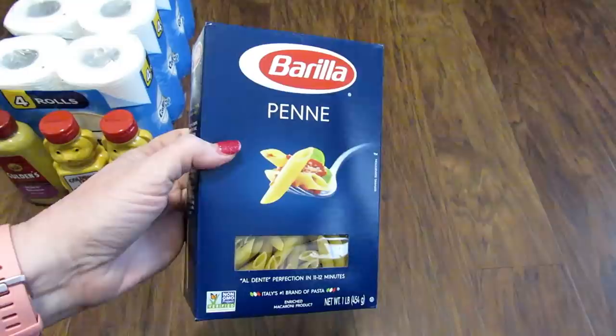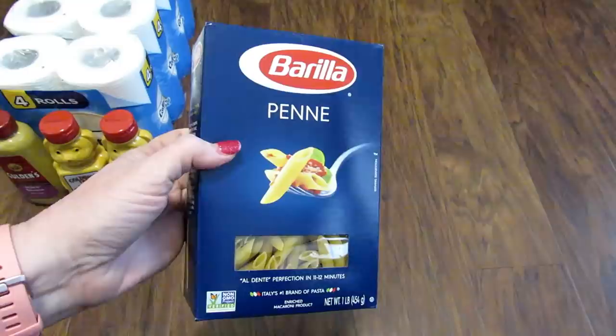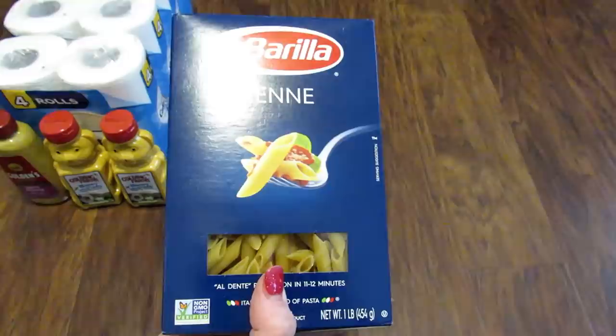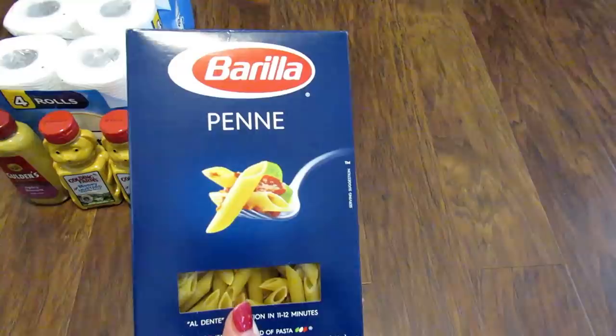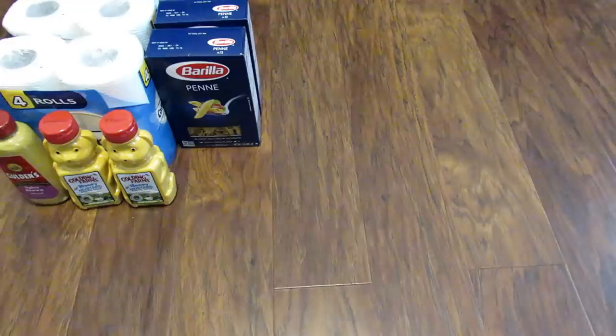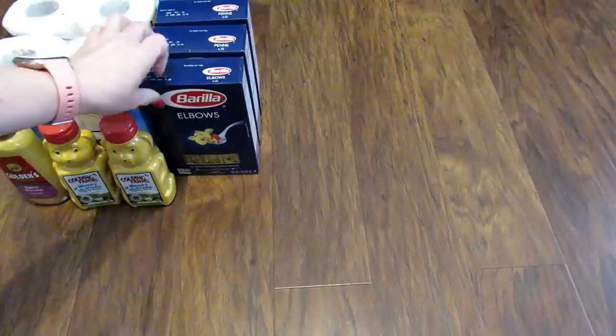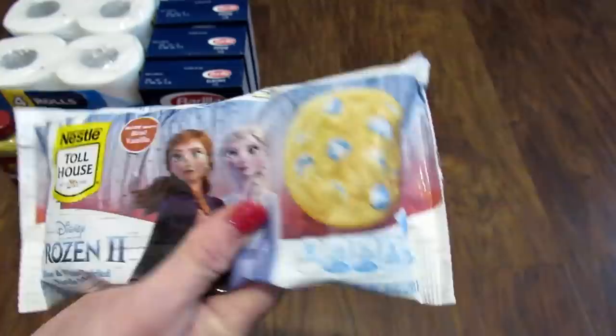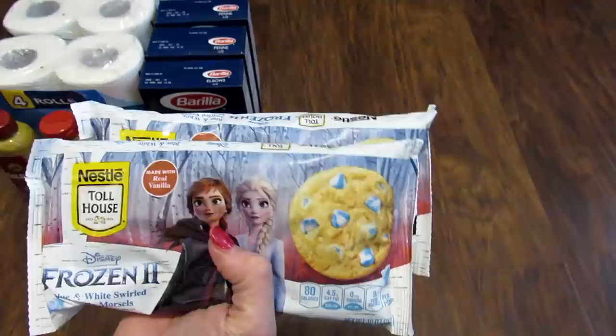I grabbed two more boxes of the Barilla Penne pasta — these are one-pound boxes. In our Walmart they are $1.28 a box, so a dollar is a good deal. I just picked up two because honestly we are stocked up on pasta. And then I found a box of elbows in the bag as well, so we are good on pasta. Next I found these Nestlé's Toll House Disney Frozen 2 Blue and White Swirled Vanilla Morsels — 10-ounce bags. That is a really good deal for chips — vanilla chips. I picked up two.